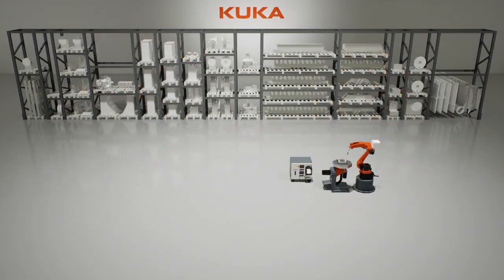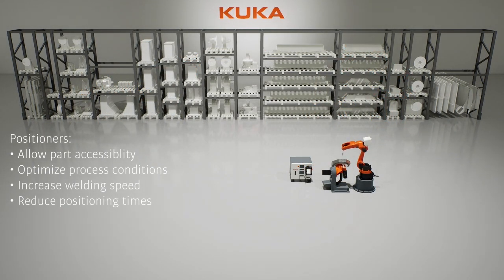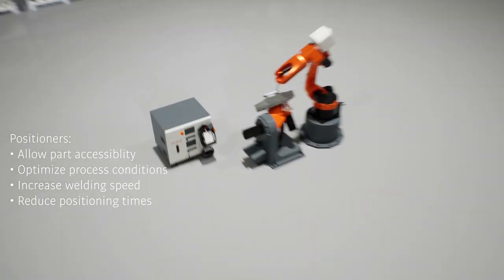KUKA Positioners enhance part accessibility, optimize process conditions, increase welding speed, and reduce workpiece positioning times.